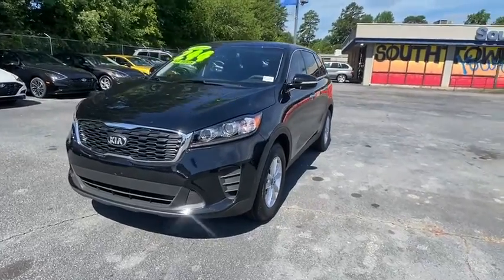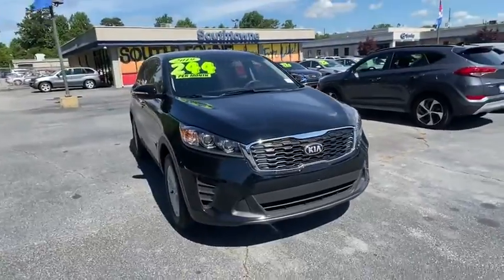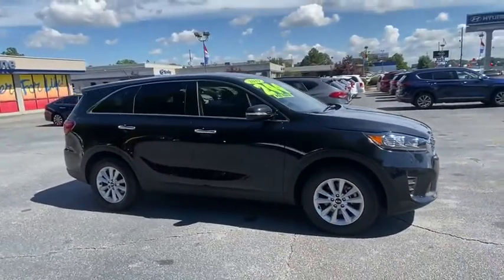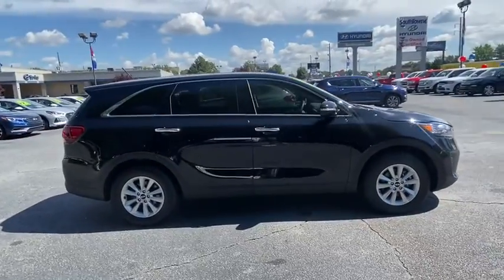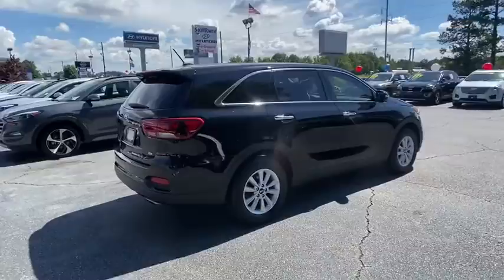Make a great choice today with the 2019 Kia Sorento. The Kia Sorento is a comfortable riding, powerful compact SUV loaded with impressive standard features. Take one look at its stylish, sleek design and you'll want to cross over to a Sorento.